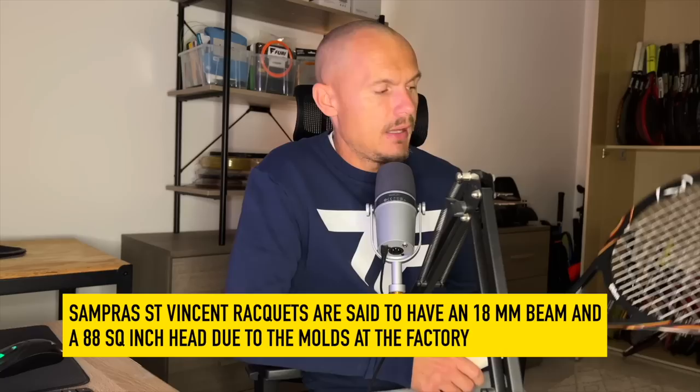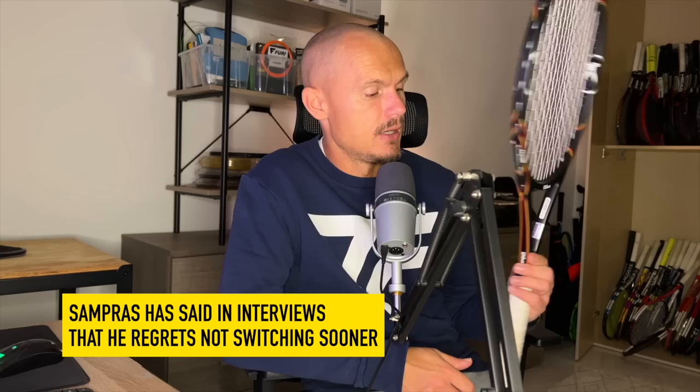This bad boy is the Sampras KPS — the Pro Staff K-Factor Pro Staff 88. Rumor has it the rackets from the Saint Vincent factory that belonged to Pete Sampras were more like 88 square inches due to the process and factory tolerances, and they had a thicker beam and a slightly bigger head. He had so much weight added to the sides to get it up to close to 400 grams strung, which was insane. He later realized he should have played with a lighter frame, but this racket is a beauty just to look at.